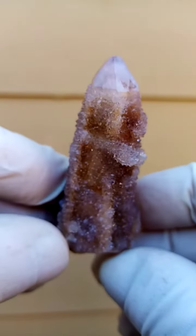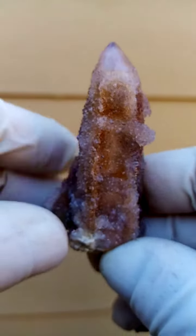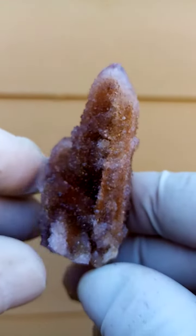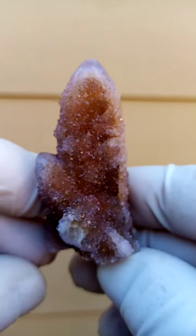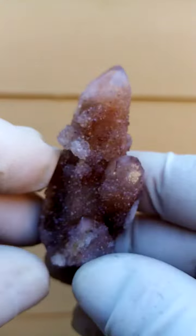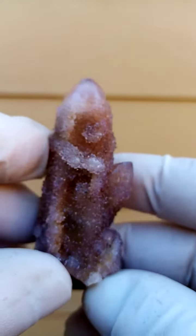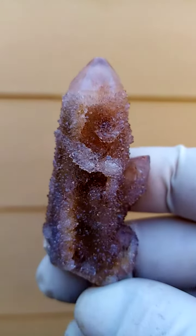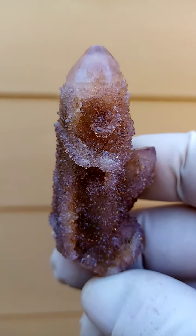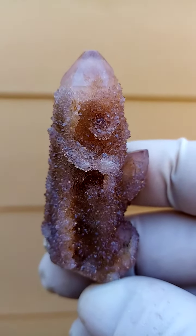Lovely lovely piece. Good size — a good two inches plus. Can be displayed on a turntable and stands freely too. All from the home of the spirit quartz, Bukenau, South Africa. Spirit quartz family.